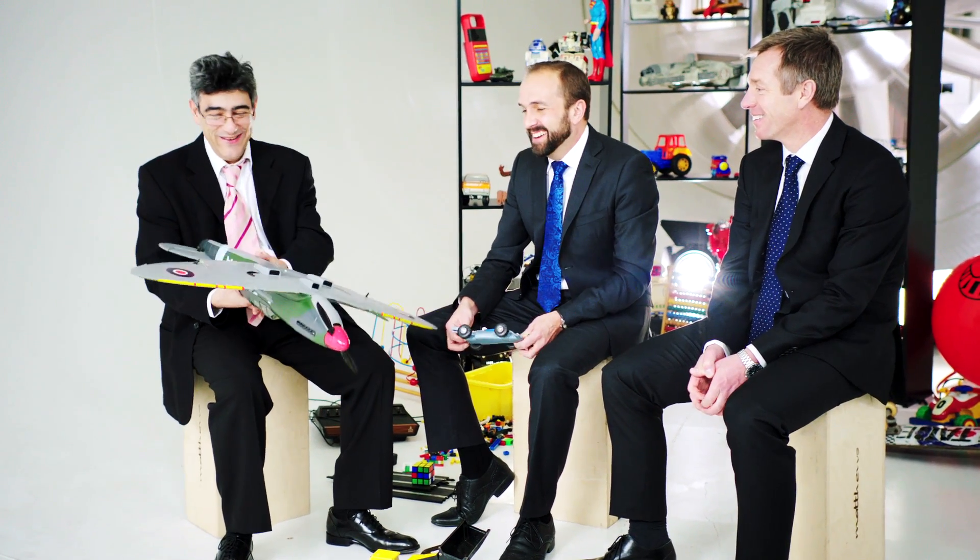Obviously our challenge is to try and get that into our car wrapped around this packaging nightmare. We've got to turn it upside down so it produces downforce, and try to produce as much downforce as we can for the minimum drag.